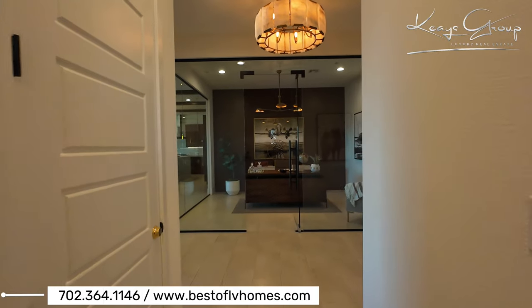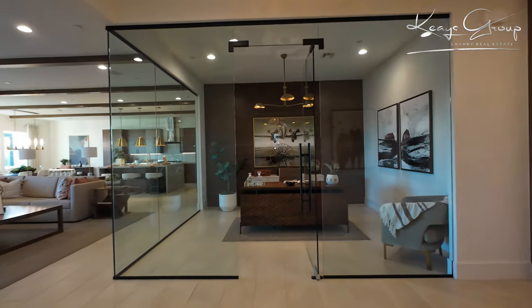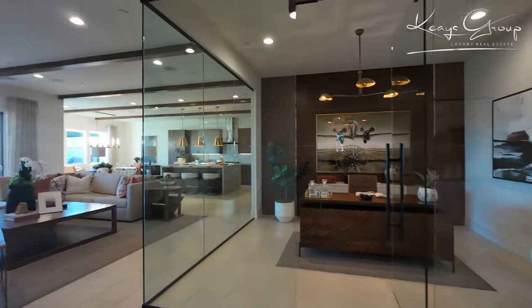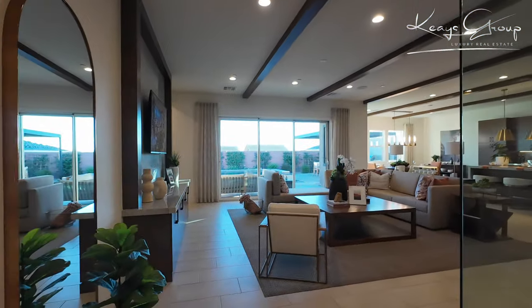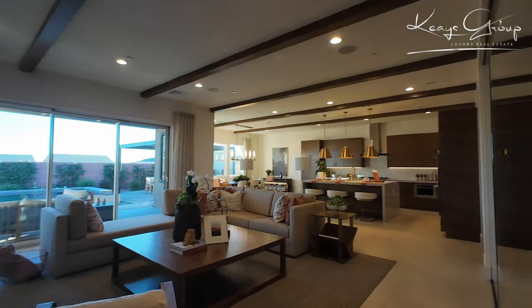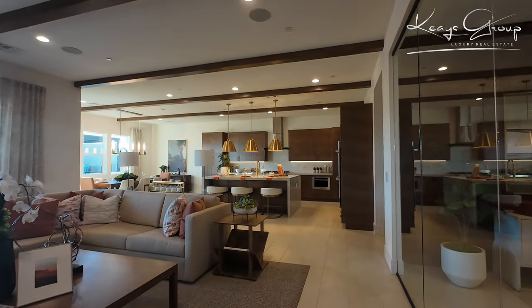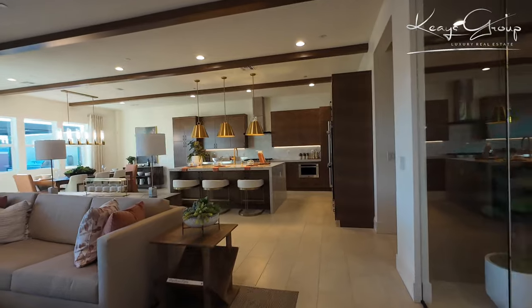This home's base price for the modern craftsman is $758,995. You can expect to put on maybe $100,000 in upgrades if you're being conservative, and you could probably put in up to $200,000 if you wanted to really jazz it up.